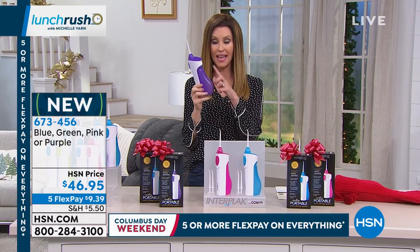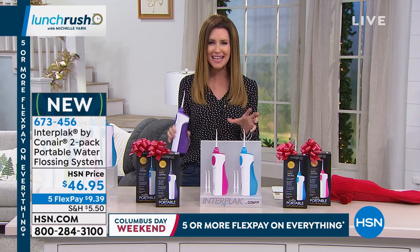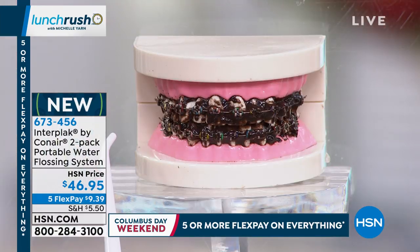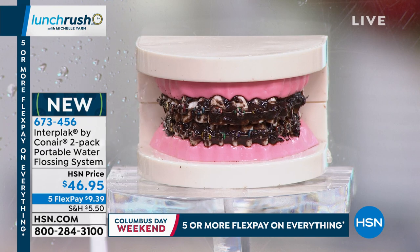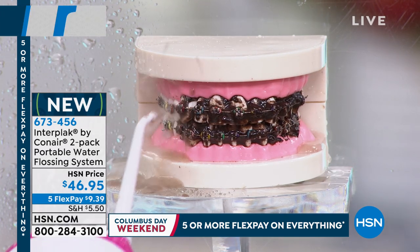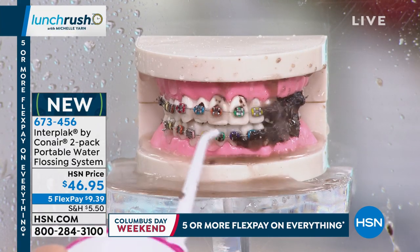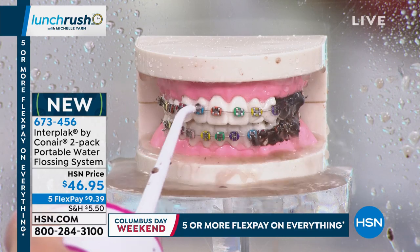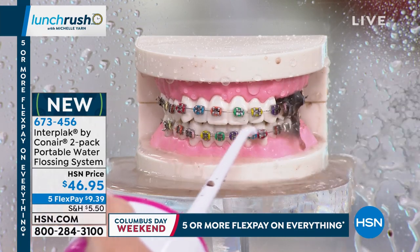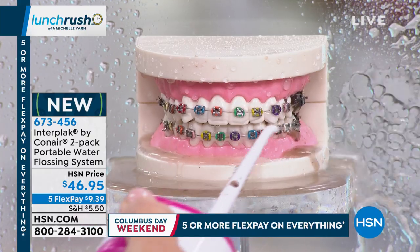These are the easiest way to floss. They're portable, they don't have any cords whatsoever. They just use batteries and we're going to show you what an amazing clean you can get from these, because we all know flossing is such a hassle. I always cut off the circulation to my fingers when I'm flossing — it's such a hassle. $9.39 is all it takes to get a clean smile and that oral hygiene that your dentist will smile about as well.